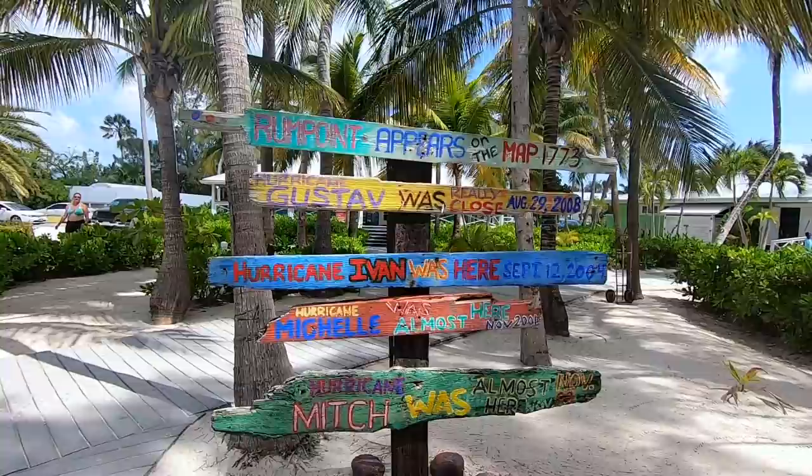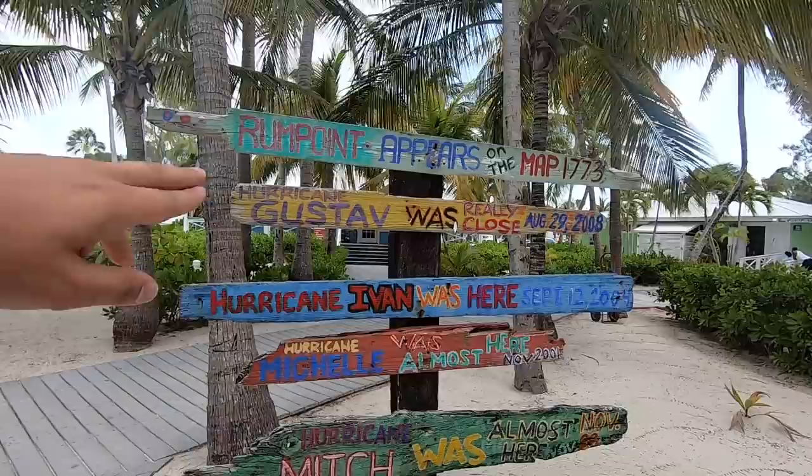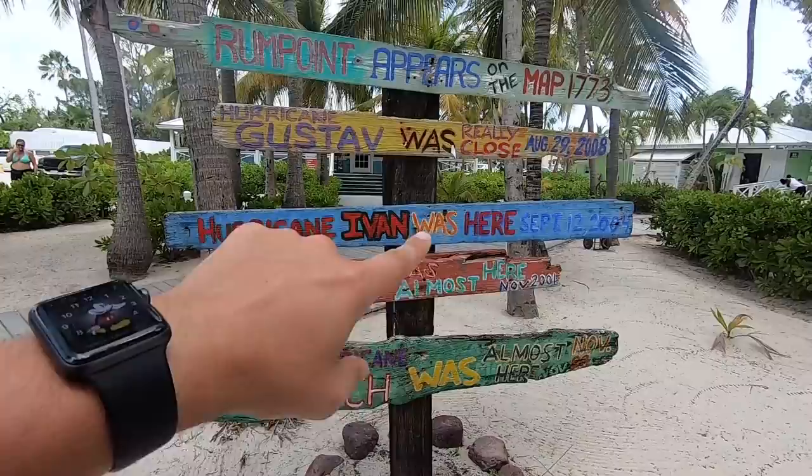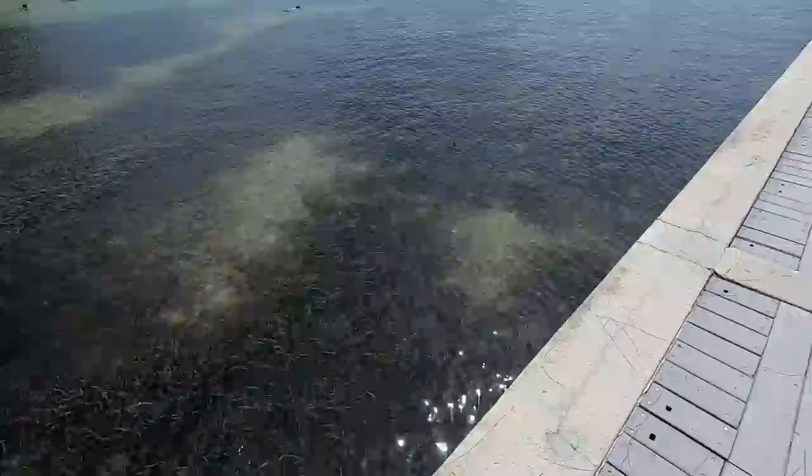Here are some of the moments in time where this particular beach has made history. It appears on the map for the first time in 1773. Hurricane Gustav was really close in 2008, Hurricane Ivan was here in 2004, Hurricane Michelle in 2001, and Hurricane Mitch in 1998 was almost here. Can't get over how shallow these waters are - there's some fish.